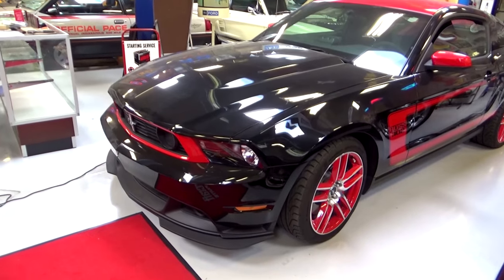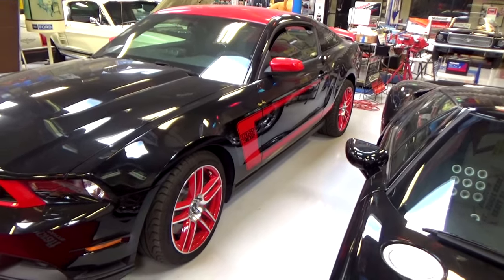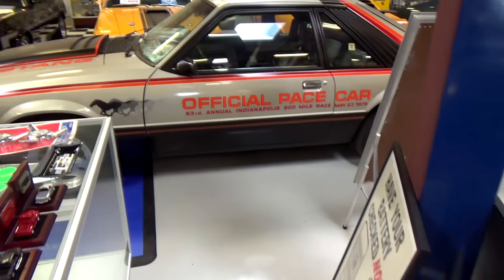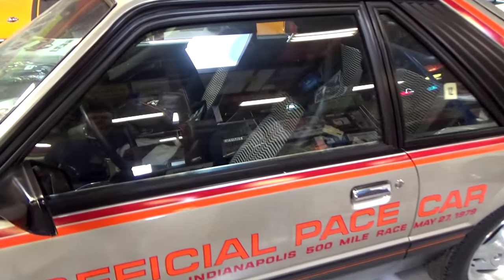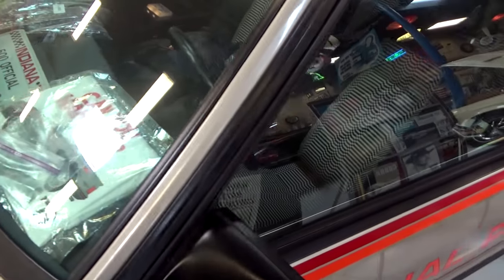Here's a Laguna Seca modern Boss 302, and then a 1979 pace car Fox body. This is a wrapper car with little to no miles on it. He has all the memorabilia that goes with it, and he even has a stick shift — a pretty rare four-speed car.